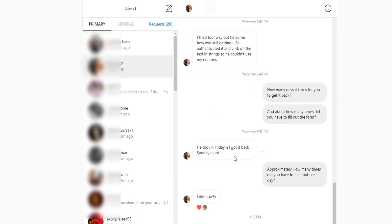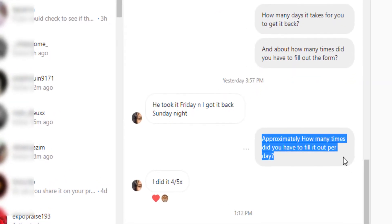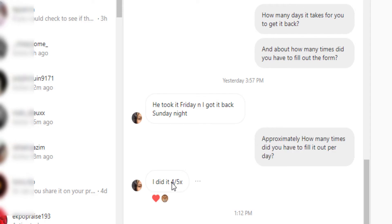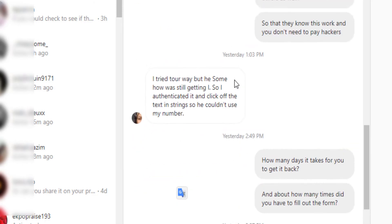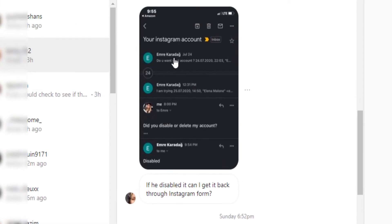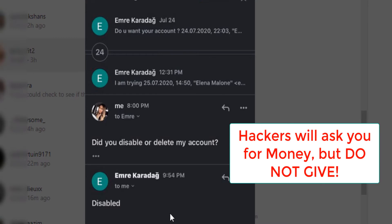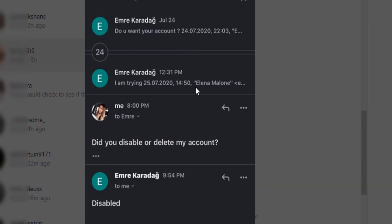You will need to fill out the form multiple times. I asked that woman approximately how many times per day she filled it out — she said about four to five times, and her account is from the US. The hacker actually demanded money to return her account. If she had sent the money, that would just have been the beginning of a larger scam.